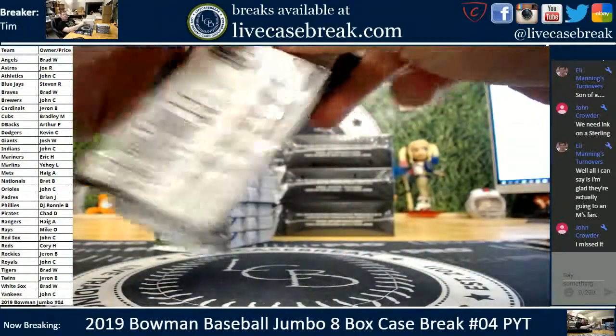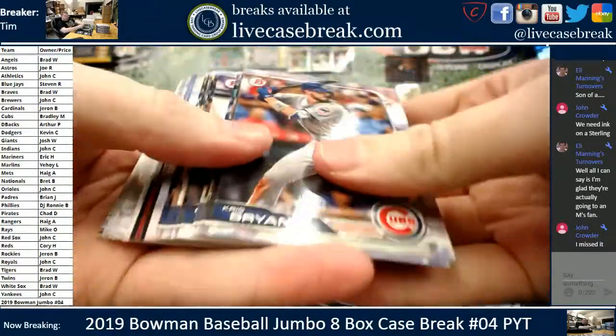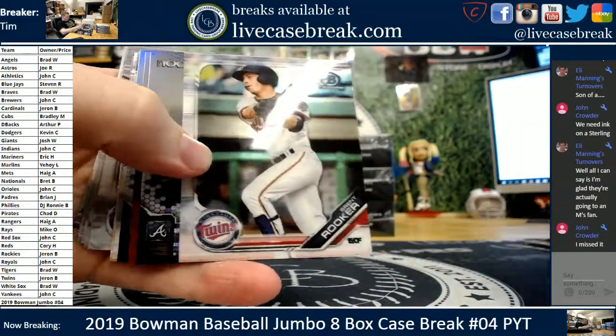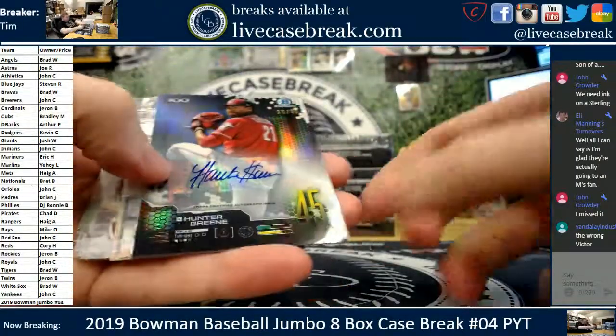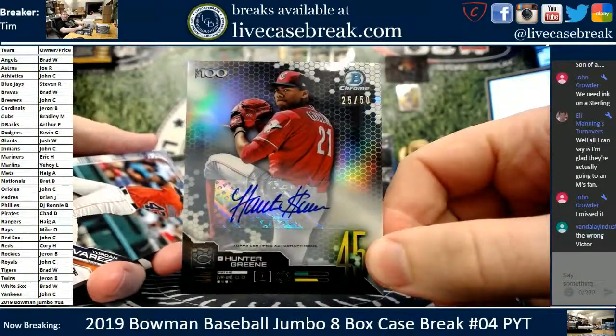Basic chromes on the bottom. Bunch of inserts in a row again. Rooker, Ian Anderson, Beau Bichette. Insert auto — that's why. Hunter Green, top 100. Nice card, 25 out of 50 for the Cincinnati Reds.